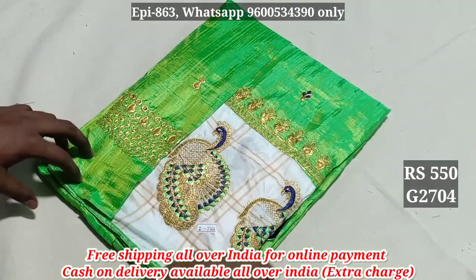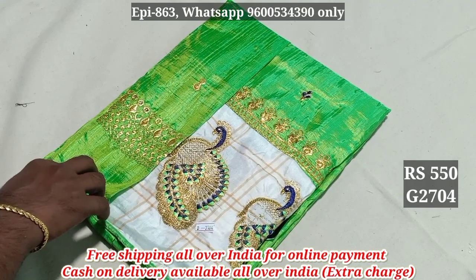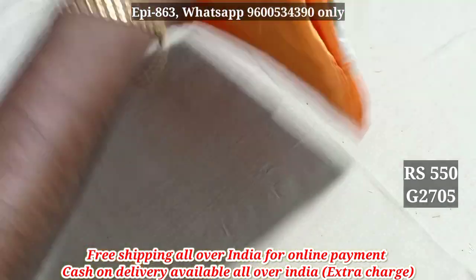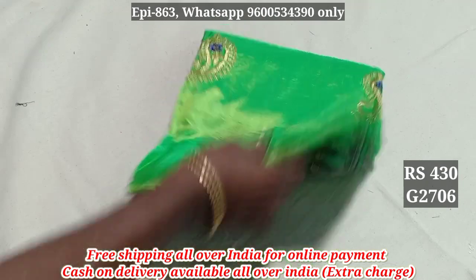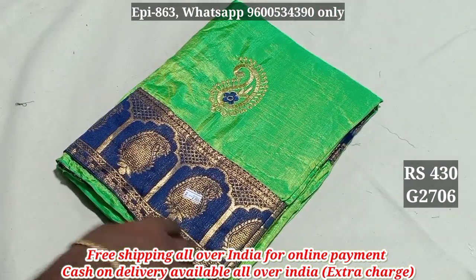2899, 2799. This is a blouse and it has a blouse. 2704 — $550. 2705. This is a blouse and it has a blouse. $430, 2706.